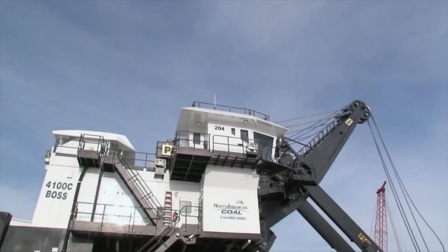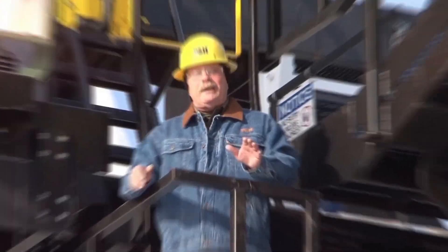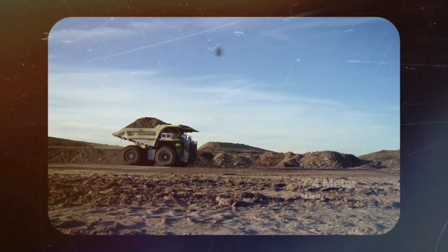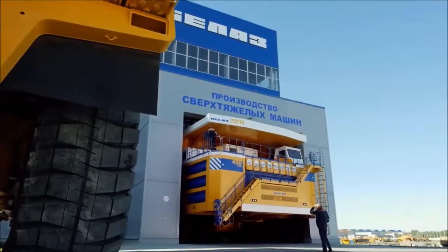Welcome to a world where power, size, and engineering genius collide. Today, we are diving deep into the most powerful machines ever built by humankind. These beasts can move mountains, lift entire buildings, and even launch rockets into space. Get ready to witness the world's most powerful machines in action. So without wasting any time, let's get started.